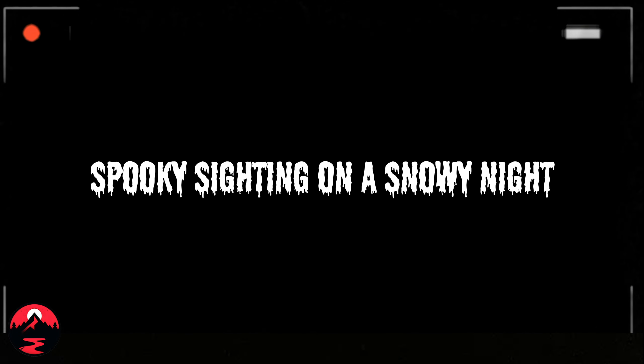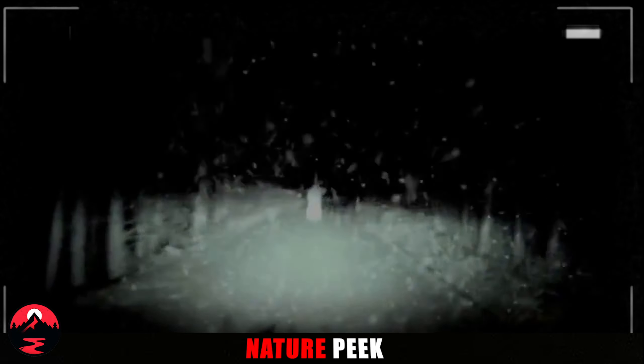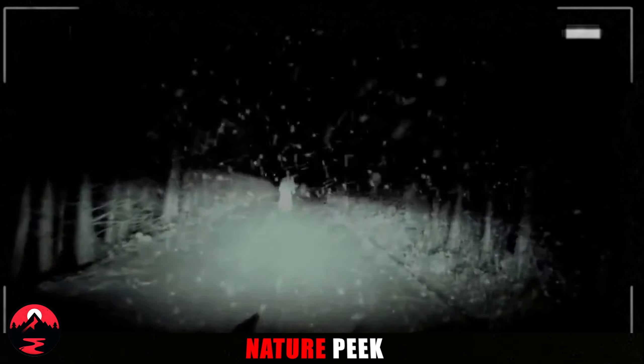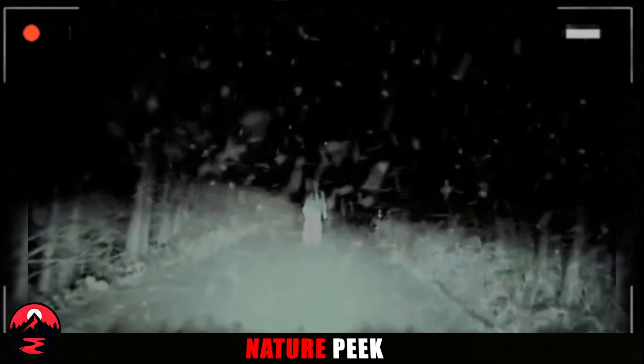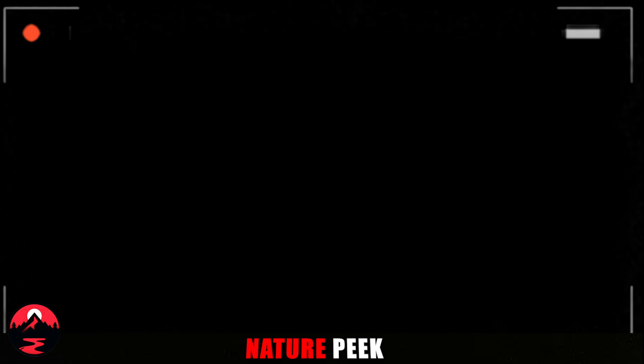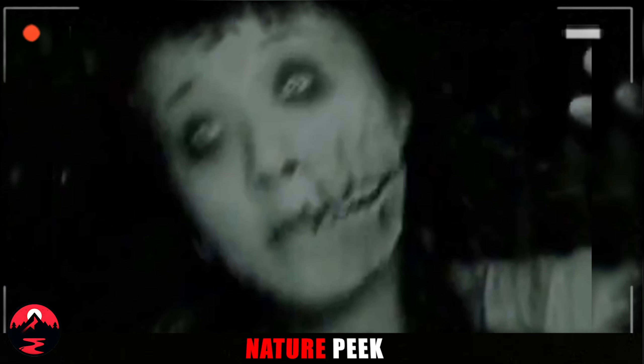Spooky Sighting on a Snowy Night. Have you ever been driving home on a cold winter's night, the only sound the crunch of tires on snow? Imagine this: two friends are making their way back when they see something hair-raising. A woman, out of nowhere, is standing right in the middle of the deserted road, illuminated by their headlights. One minute she's not there, the next she's right beside their car. Who was she? Where did she come from? And why was she standing out in the snow in the dead of night? This eerie encounter is sure to leave you wondering — share your thoughts in the comments below.